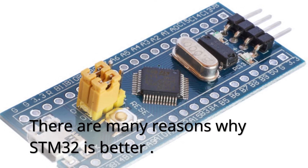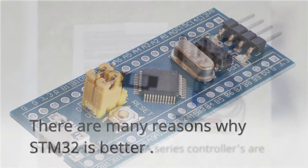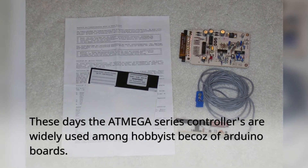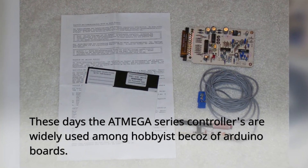There are many reasons why STM32 is better. These days the Atmega series controllers are widely used among hobbyists because of Arduino boards.